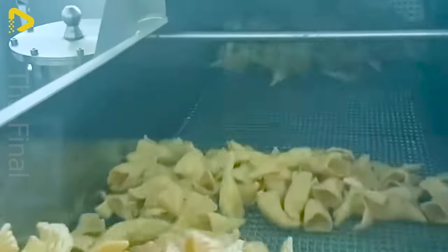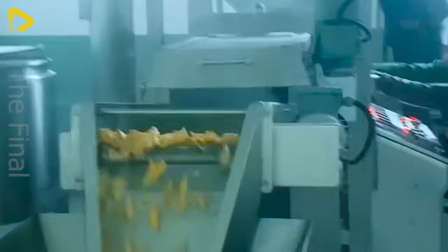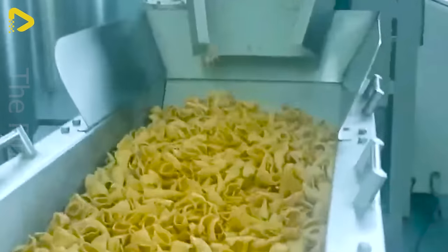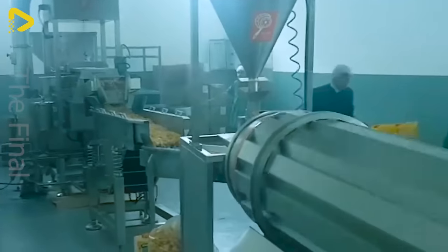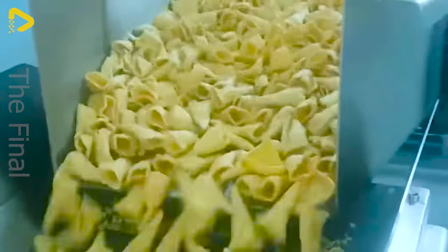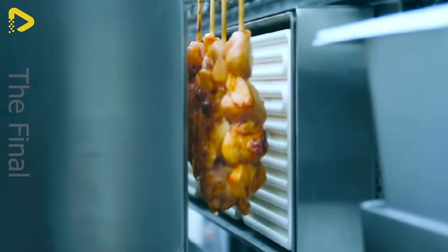Have you ever been enamored by the convenience and tempting flavors of snacks? With just a few simple steps, you can indulge in countless diverse options — from candies to french fries to various nuts. Once the meat is skewered, you'll definitely need this machine.